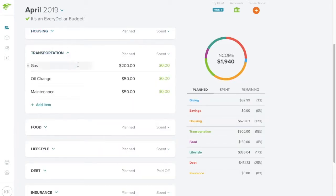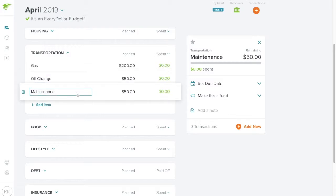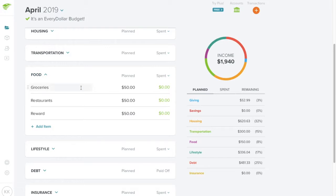For transportation, gas is $200. I will be traveling this month, but I'm hoping it'll just be the drive there and back without a lot of driving while I'm visiting — unlike last month when I traveled. I will definitely need an oil change this month since I haven't had one in the last two months. Maintenance is $50 for incidentals.